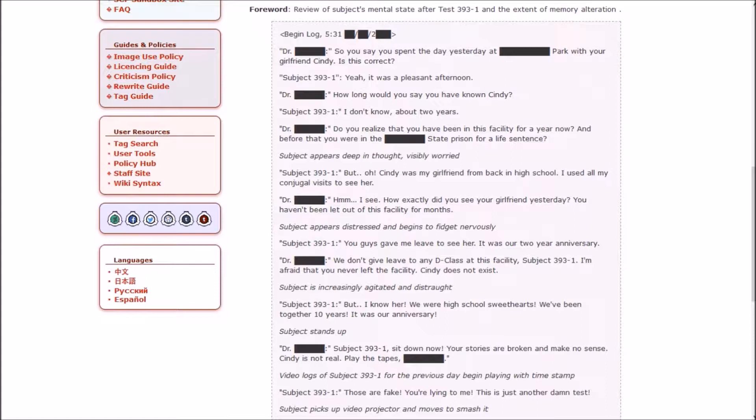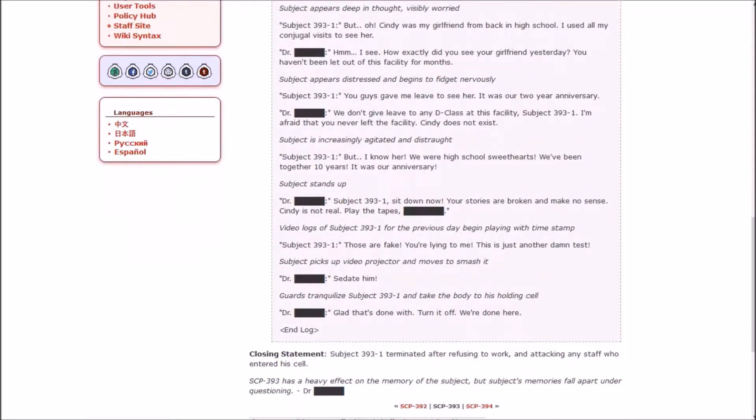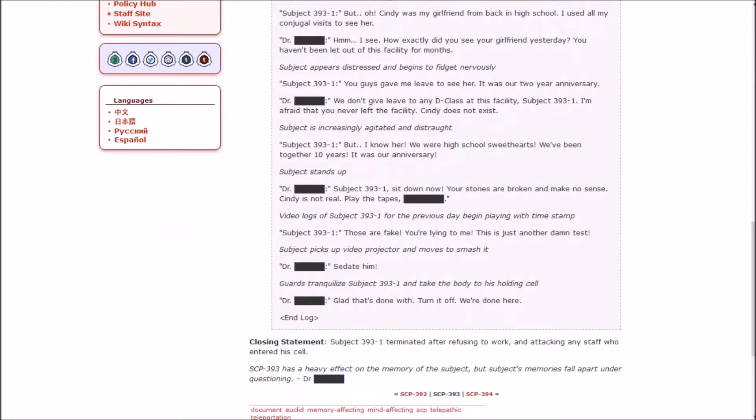Interview log 393-1. Doctor: 'You say you spent yesterday at the park with your girlfriend Cindy — is this correct?' Subject: 'Yeah, it was a pleasant afternoon.' Doctor: 'How long have you known Cindy?' Subject: 'About two years.' Doctor: 'Do you realize you've been in this facility for a year, and before that you were in state prison for a life sentence?' Subject appears visibly worried: 'But Cindy was my girlfriend back in high school — I used all my conjugal visits to see her.' Doctor: 'How did you see your girlfriend yesterday? You haven't been let out of this facility for months.'